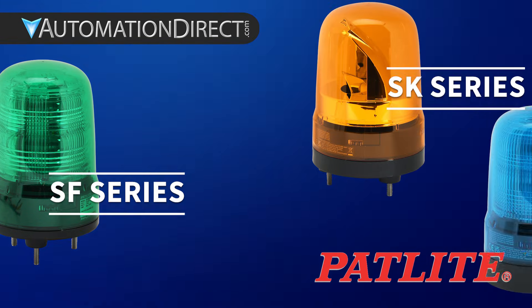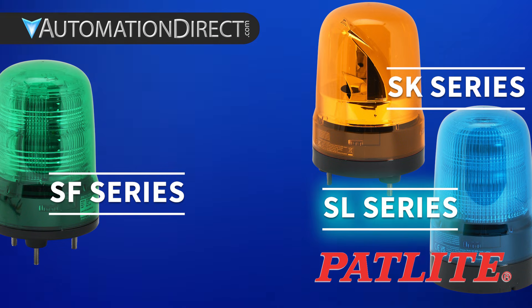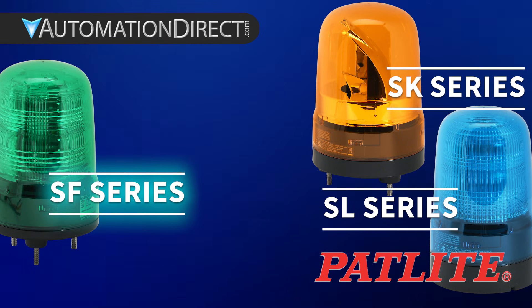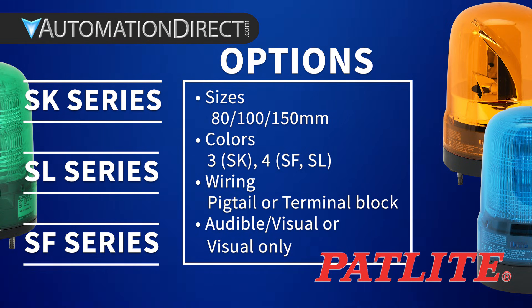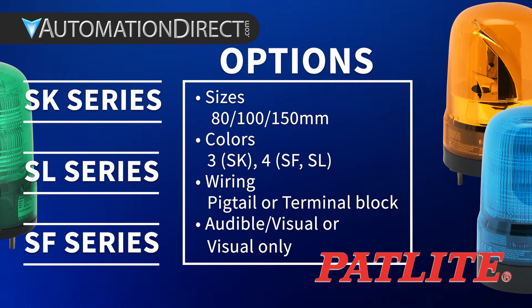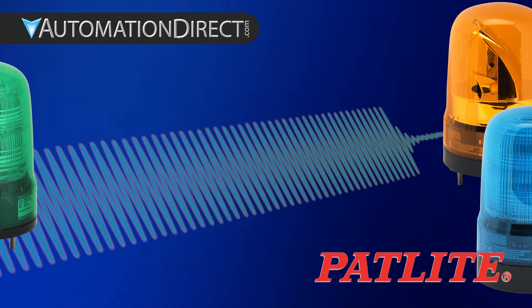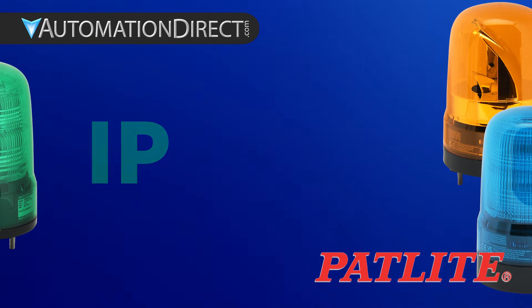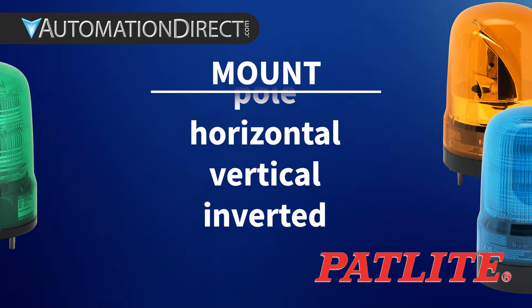Three different approaches to the same goal: getting the right message across, fast. SL for the essentials. SK for high-impact rotation. And SF for multifunction flexibility. Each model is available in different sizes, colors, and in either pigtail or terminal block wiring. Choose from visual-only or audible-visual models featuring a programmable 88-decibel buzzer.